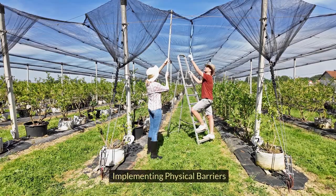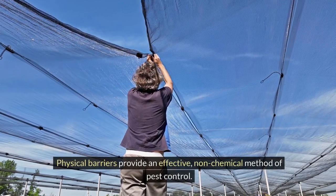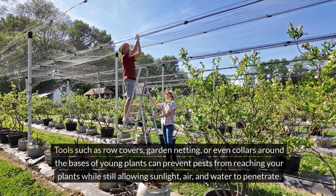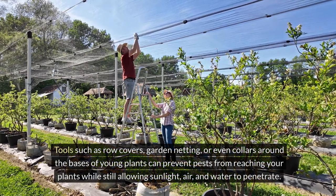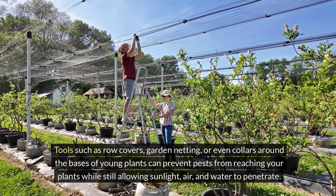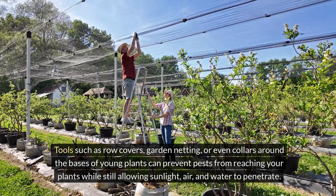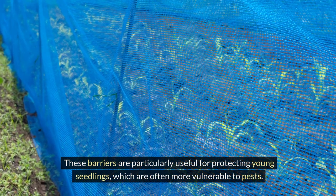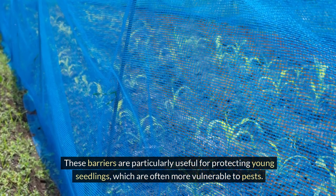Physical barriers provide an effective non-chemical method of pest control. Tools such as row covers, garden netting, or even collars around the bases of young plants can prevent pests from reaching your plants while still allowing sunlight, air, and water to penetrate. These barriers are particularly useful for protecting young seedlings, which are often more vulnerable to pests.